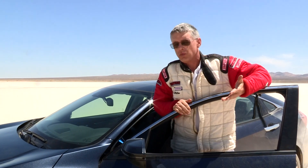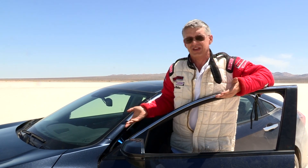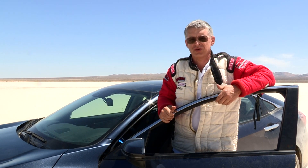As you can see with the Hondata Reflash, this 10th generation 1.5 turbo CVT Civic is faster than stock.